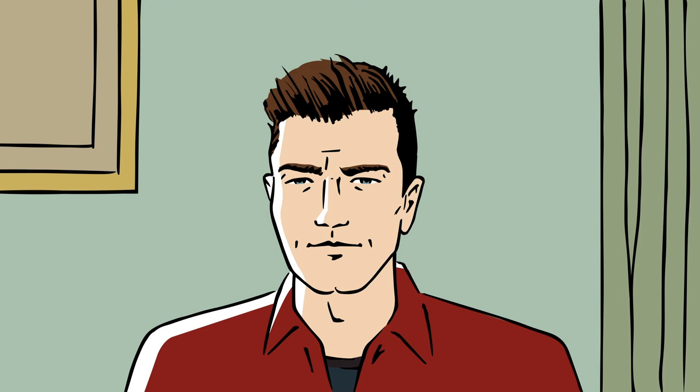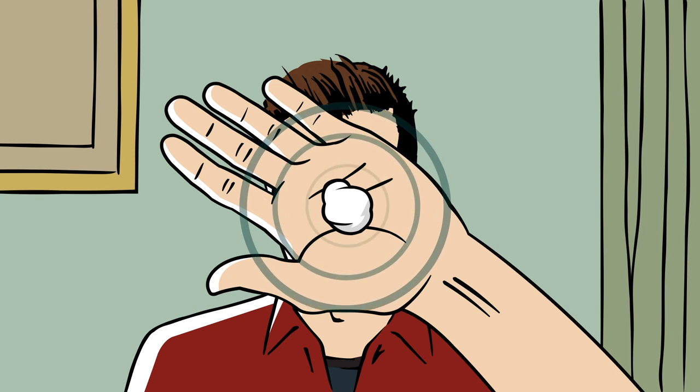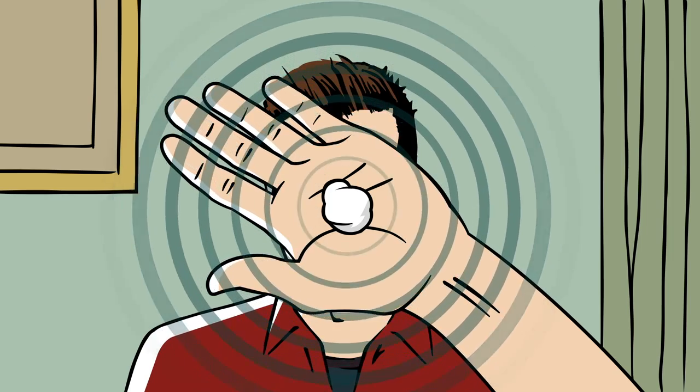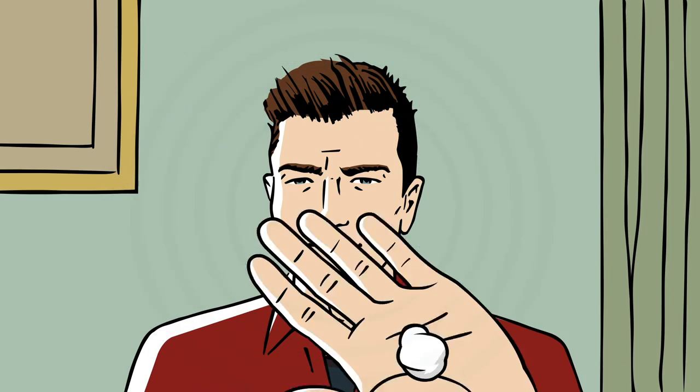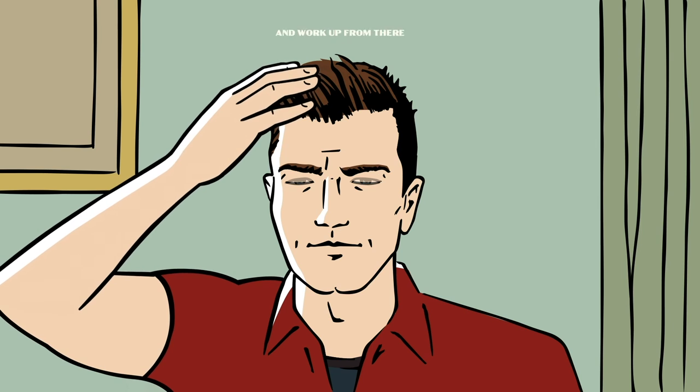Take a small amount of your chosen pomade, like so, and pause for a moment to wonder at it — for you hold in your hands the power of thickness. That's enough wonderment; there's work to be done. Now, do not slather. Apply to your towel-dried hair, starting at the roots and working your way to the top.